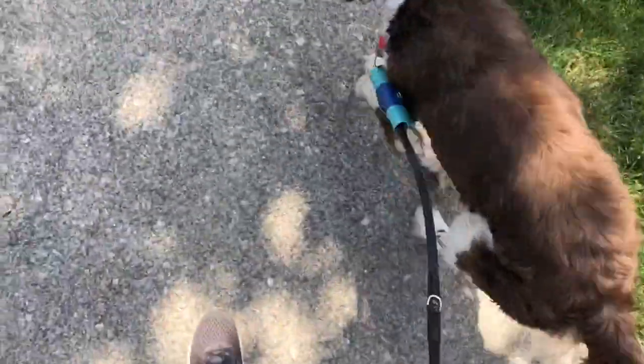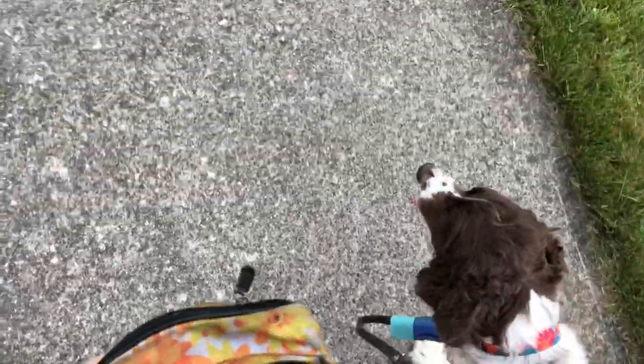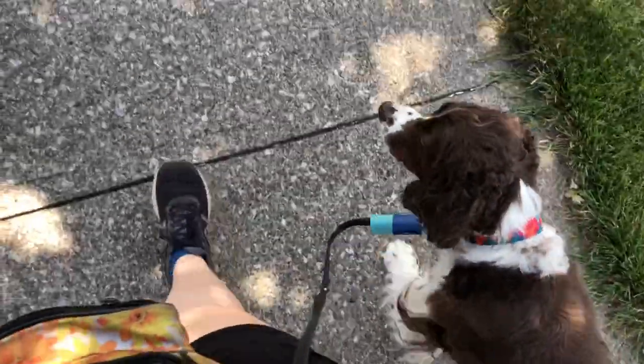Scout and I are out walking in the neighborhood because we're going to go to Target, so I needed to let her use the bathroom. We're going to go to Target!